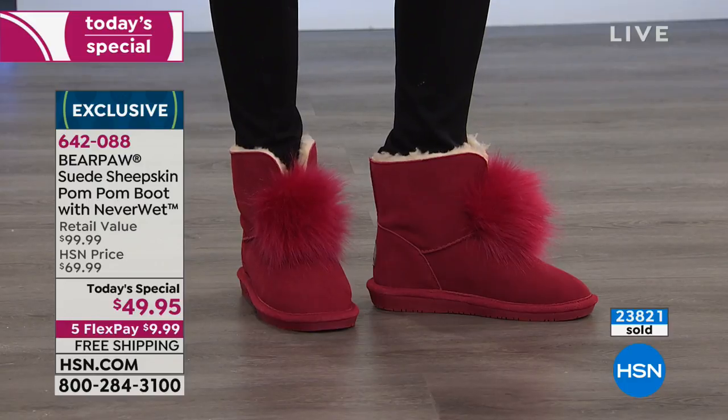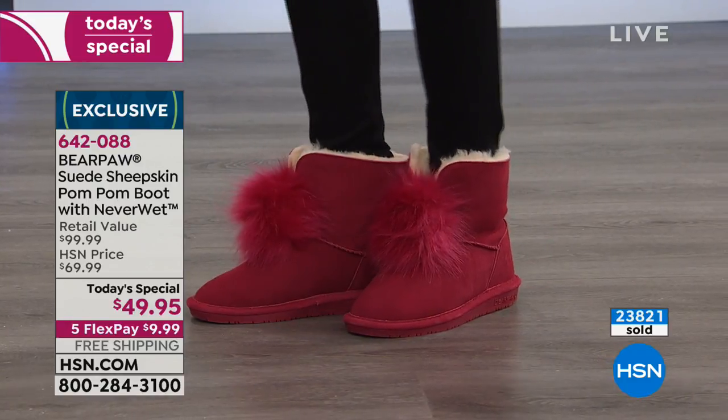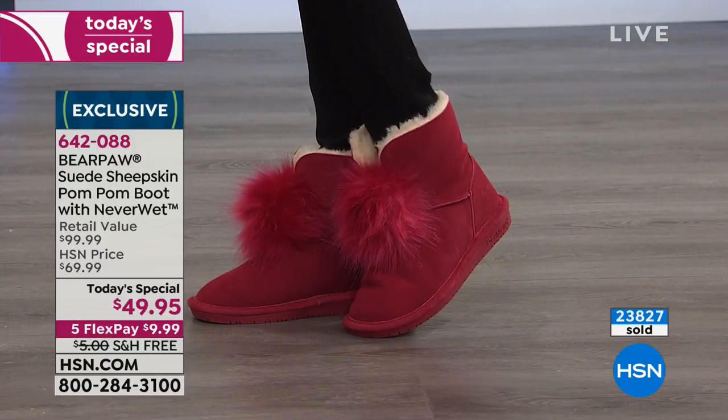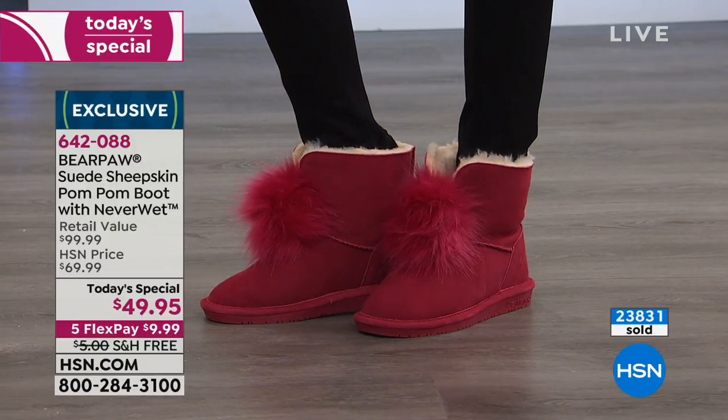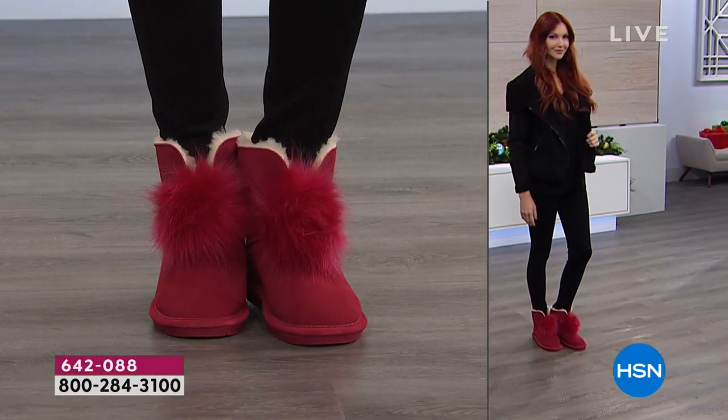Look at the red — the perfect pop of color, especially for the holidays. Kate looks so cute. I love that this shoe lends itself to those dressier looks. We're really busy right now — if you're on hold, just know we see you there.